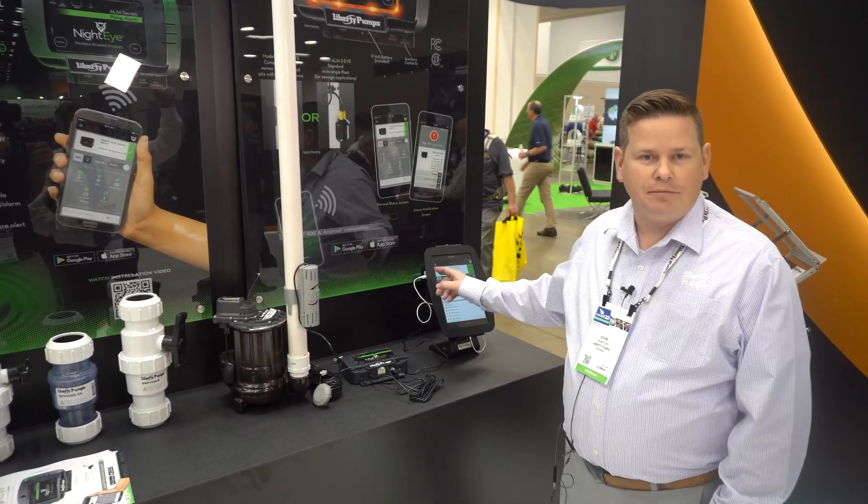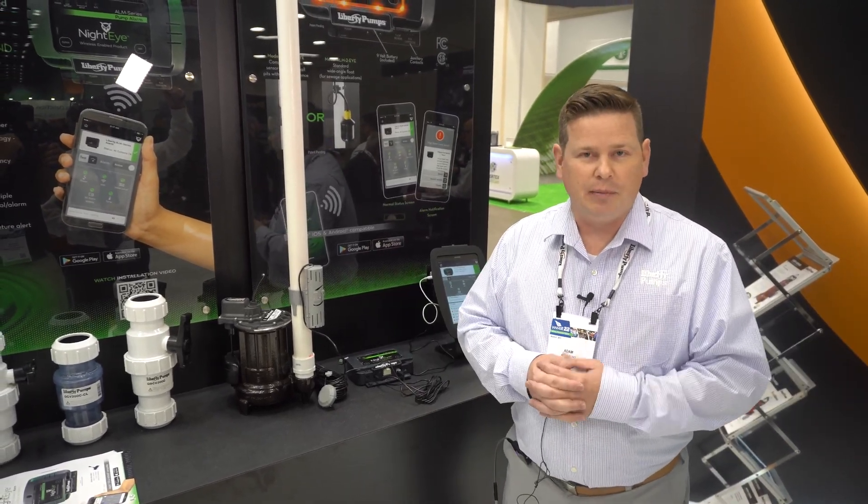Five points of notification. Very easy to connect. And again, pump monitoring capability from anywhere in the world.